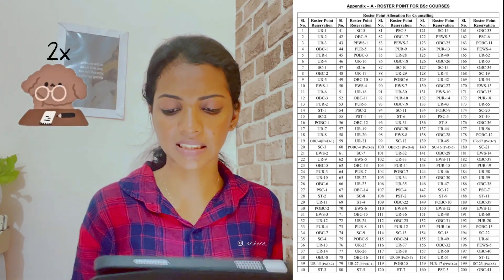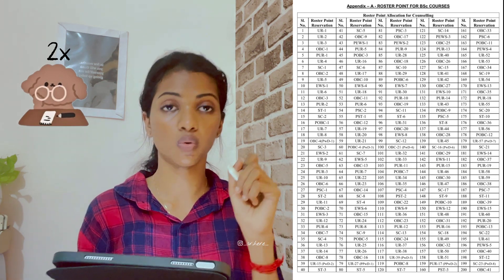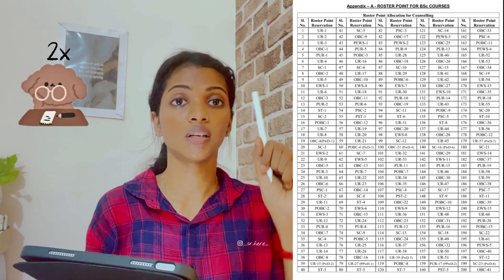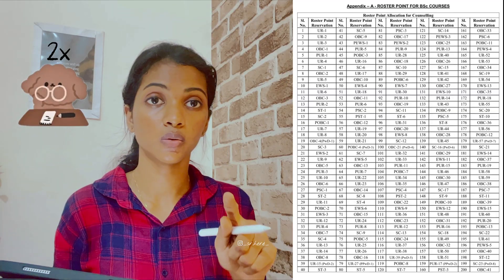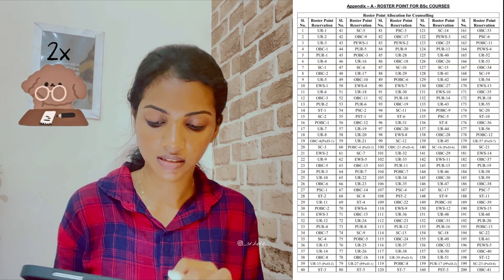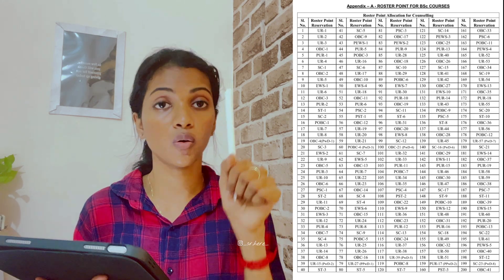Now let's talk about how Roster Point allocation works. The serial number is the order in which candidates are called. Under roster point reservation, you'll see labels like UR1, UR2, OPC1, and PUR1 — these are your category ranks. UR1 means you have the first rank in the general (unreserved) category and will be called first, followed by UR2, then UR3. The fourth candidate called will be OPC1 — meaning if your unreserved rank is 10 but your OPC category rank is 1, you will be called fourth. The fifth will be PUR, which stands for Panchayat Unreserved category. That's how seats are allocated.